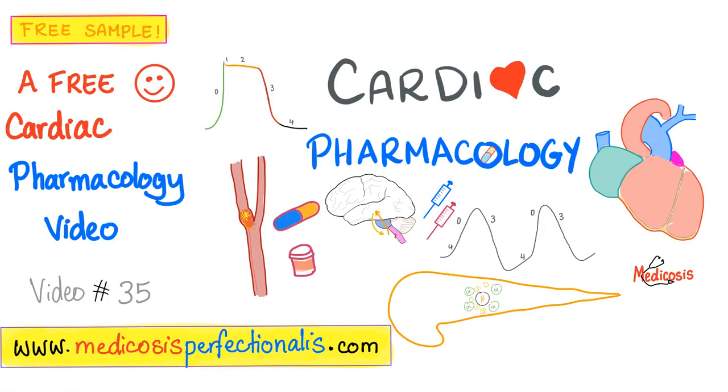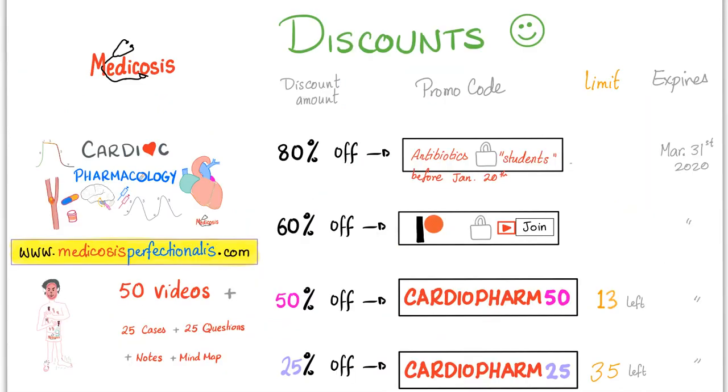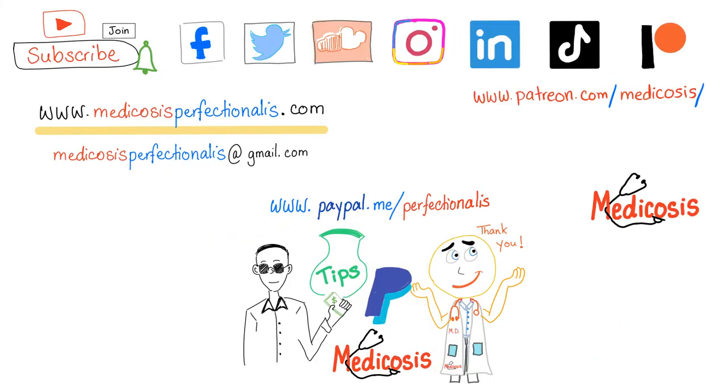I also have a Cardiac Pharmacology course on my website. Use promo code CARDIOFARM50 to get a 50% discount for a limited number of students. Thank you so much for watching — smash like, subscribe, hit the bell, and click the join button. Be safe, stay happy, and study hard. This is Medicosis Perfectionalist, where medicine makes perfect sense.